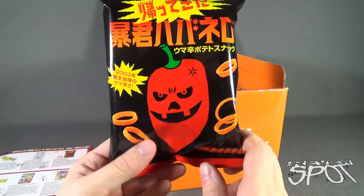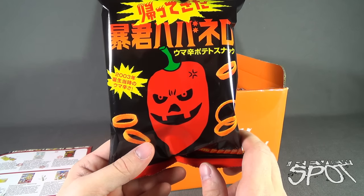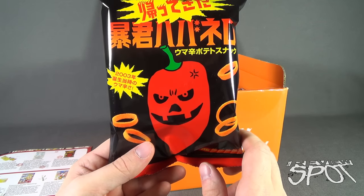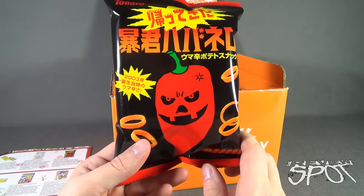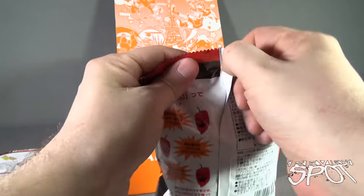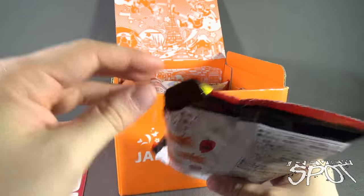This looks really hot. This is Tyrant Habanero. It says these crunchy rings are delicious and dangerously addictive. Enjoy the spice of real habanero peppers and the rush of a hot and salty treat. The crunch will pull you in but the real pepper flavor might have you running for a glass of water. Enjoy, but beware. Let's open it up and give the Tyrant Habanero a try.